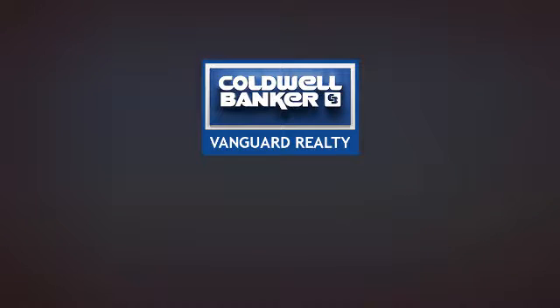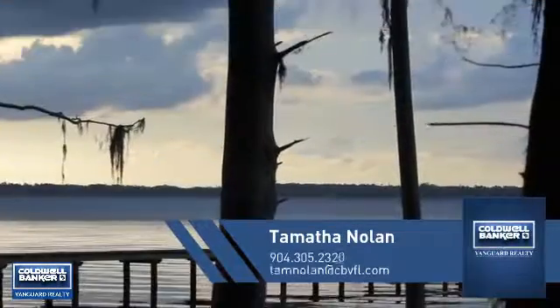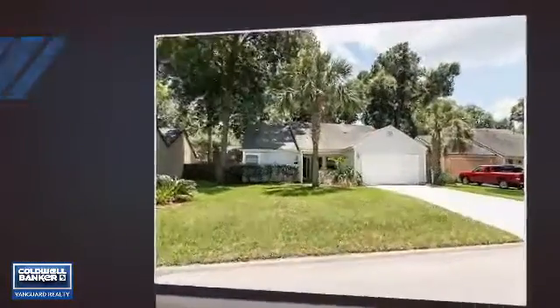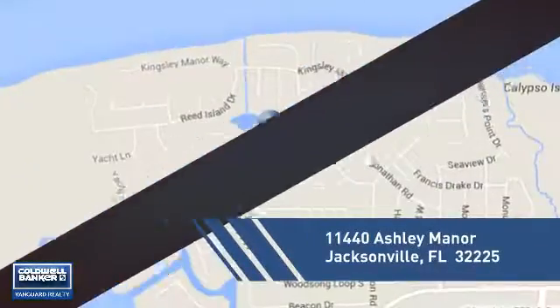At Coldwell Banker Vanguard Realty, you'll find a place you'll feel right at home in. This video is brought to you by your real estate agent. This home is a great choice for those looking for comfort, convenience, and the privacy of their own home. And it's located in the Jacksonville area.